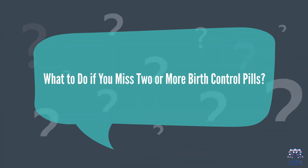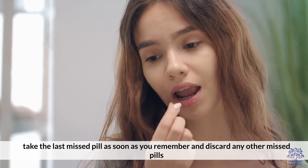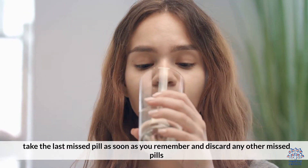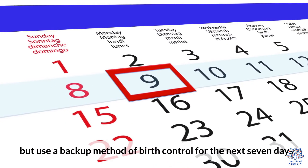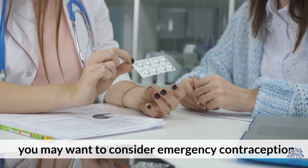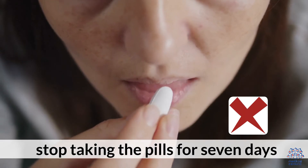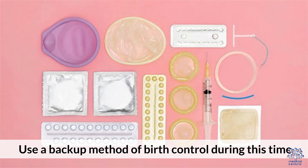What to do if you miss two or more birth control pills? If you miss two or more birth control pills, take the last missed pill as soon as you remember and discard any other missed pills. Then continue taking the rest of the pills as scheduled, but use a backup method of birth control for the next seven days. If you have unprotected sex during this time, you may want to consider emergency contraception. If you miss two or more pills and experience breakthrough bleeding or spotting, stop taking the pills for seven days and then restart the pill pack as usual.